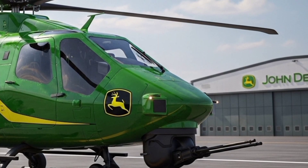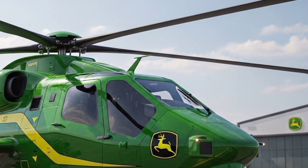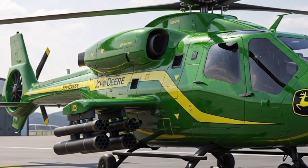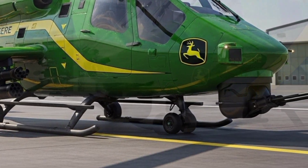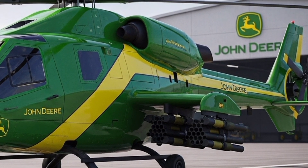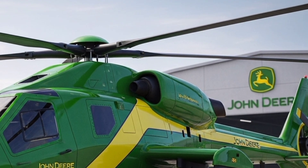In 2027, John Deere shocked the world once again by stepping far beyond the boundaries of farming fields and construction sites, unveiling something no one thought possible: the Concept 1Z Viper Helicopter. This isn't just a flying machine — it's a bold declaration that the future of aviation, sustainability, and versatility can come from a name historically tied to the earth.